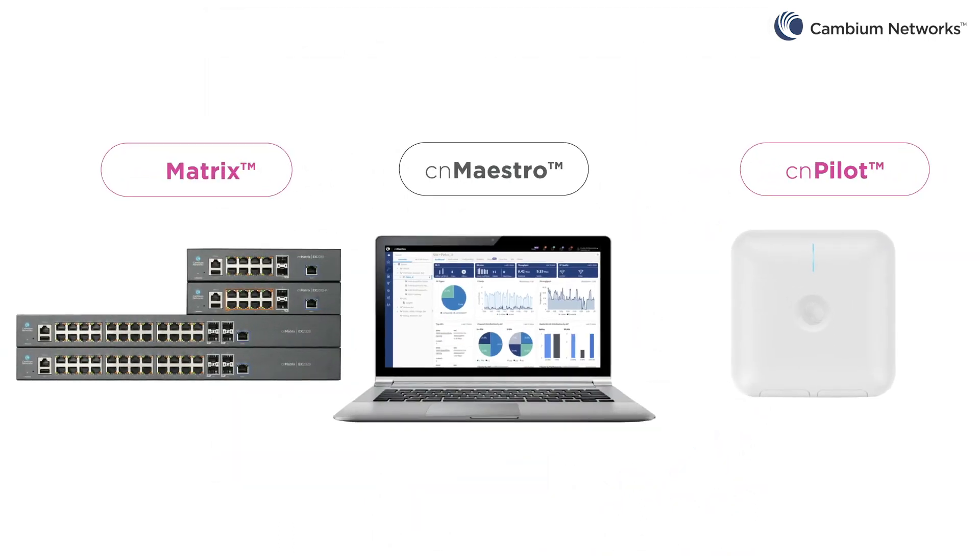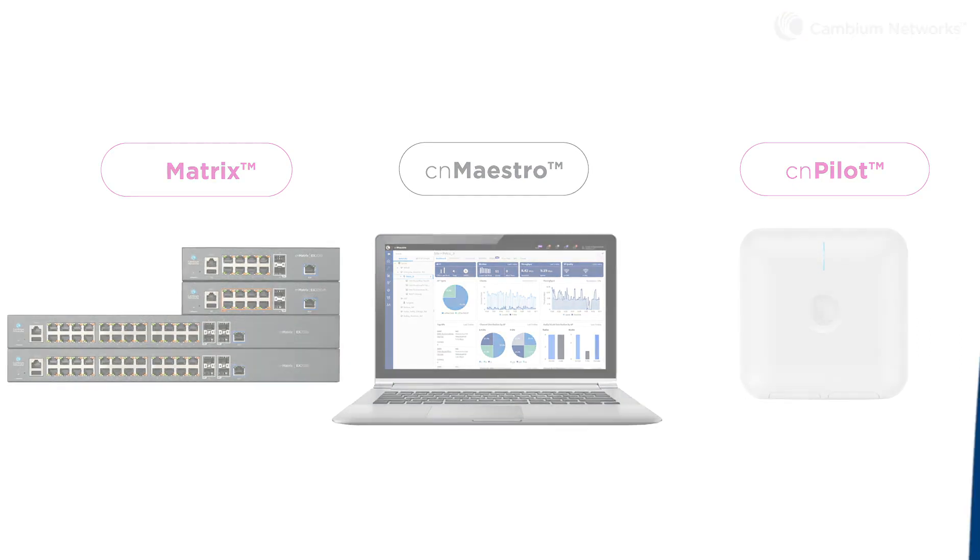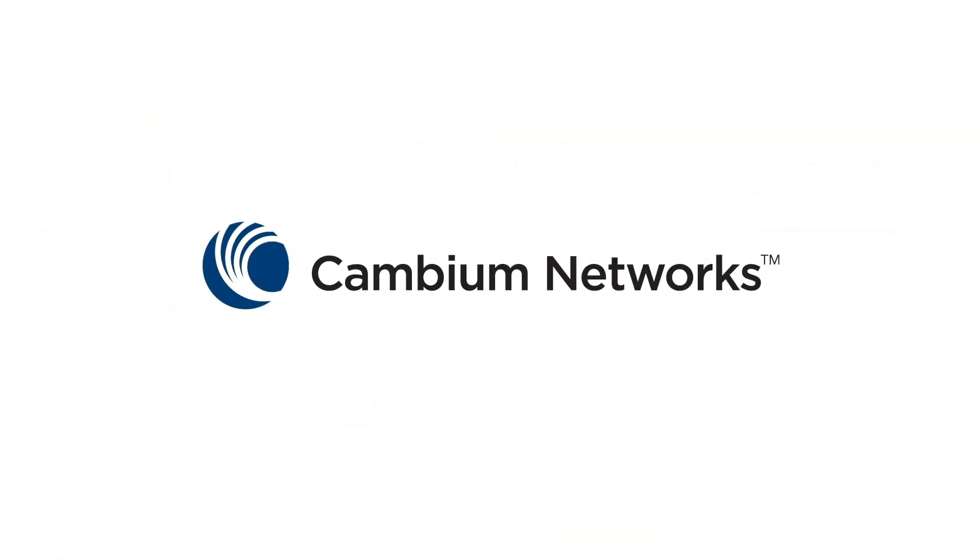Improve network performance while reducing the time and cost of provisioning and management with cloud-managed intelligent edge solutions from Cambium Networks.